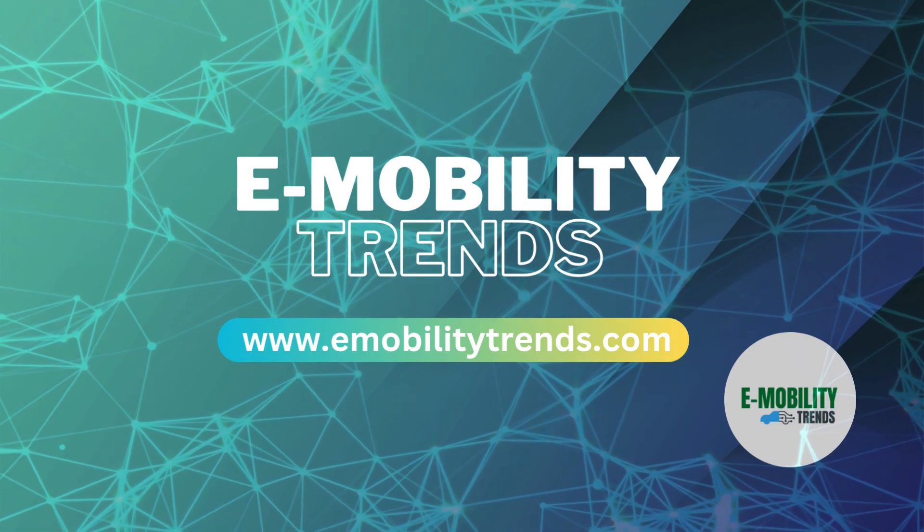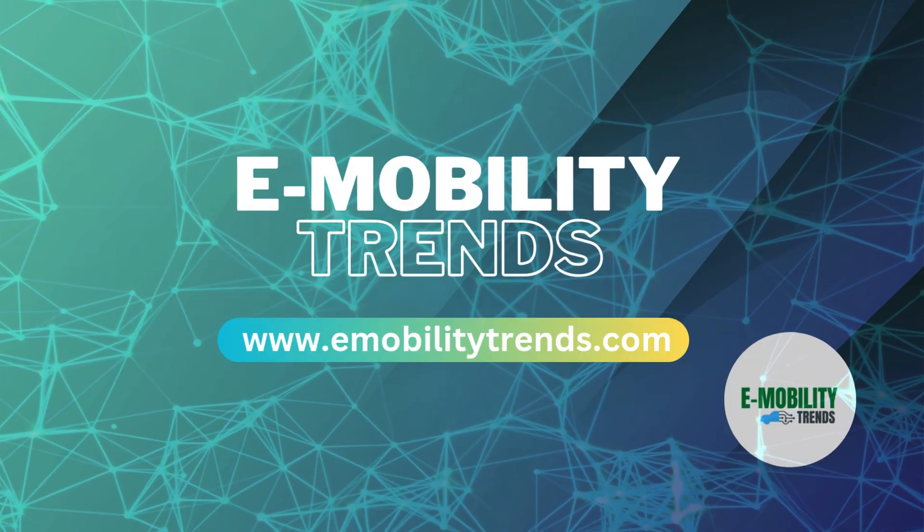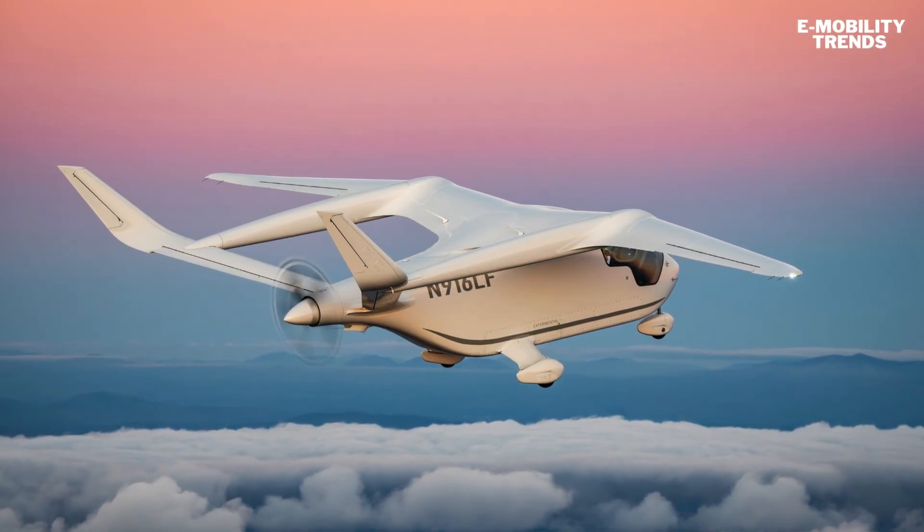Welcome to eMobility Trends, your source for the future of electric transportation on the road, in the air, and beyond.